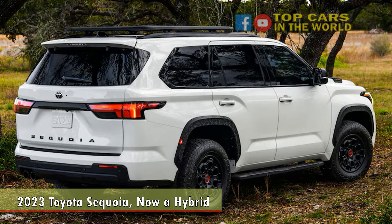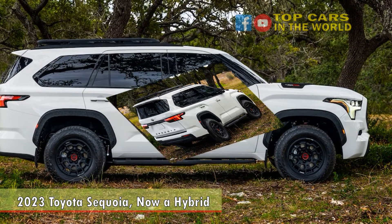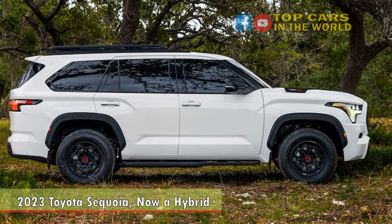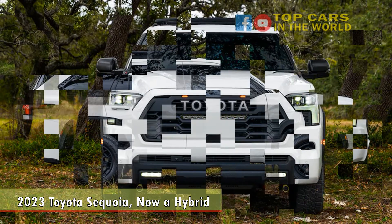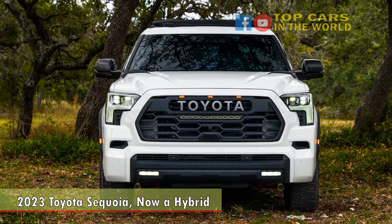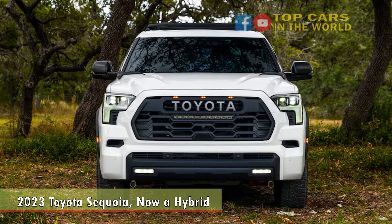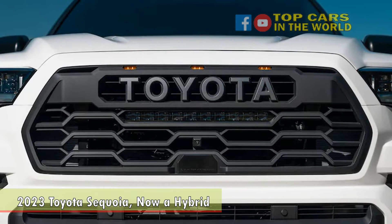Two-wheel drive is standard and part-time four-wheel drive is optional on SR5, Limited, Platinum, and surprisingly, Capstone trim levels. The Sequoia once again utilizes a fully independent suspension, though since 2008 more competitors have added this feature in place of a more traditional, pickup truck-like live rear axle, including the Chevy Tahoe and GMC Yukon.